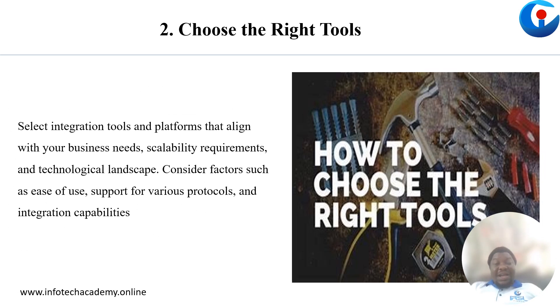Next, you have to pick the right tools that would help you effectively integrate all the concerns of your business solution. This is very important.